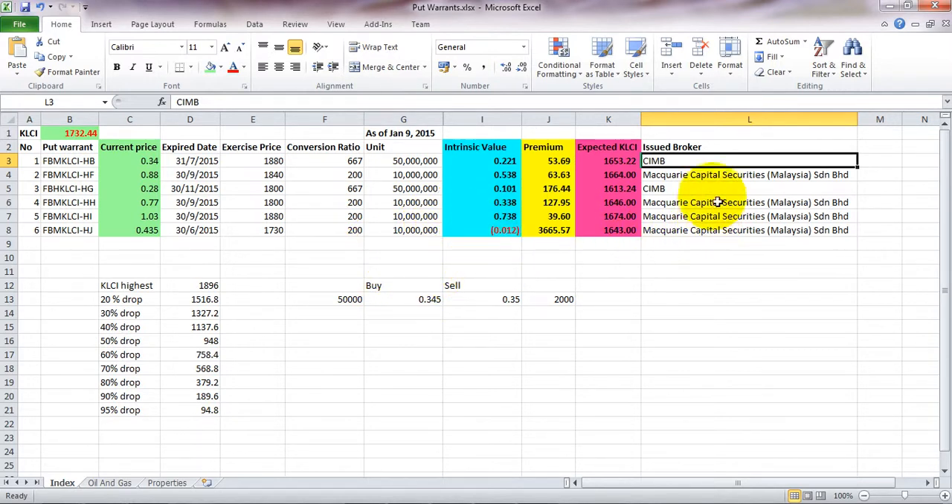When you want to invest in put warrants — warrants in general — there are two types: one is corporate warrants and the other is structured warrants. Structured warrants have two types, and this is one of them, which is put warrants.